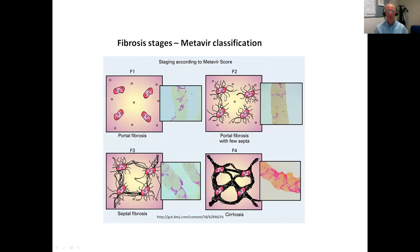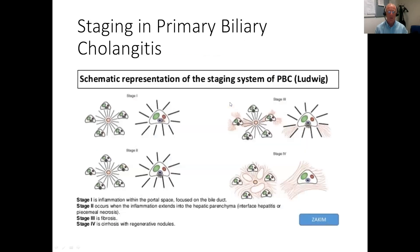Staging classifications used include Metavir, but for PBC, Ludwig proposed this classification with inflammation at stage one, extending out from the portal tracts, with fibrous bands bridging between portal tracts in stage three, before stage four which is regenerative nodules and thick fibrous bands — which is cirrhosis.